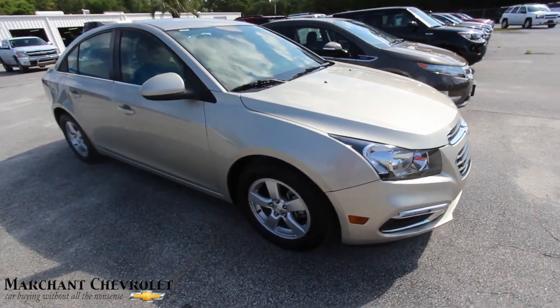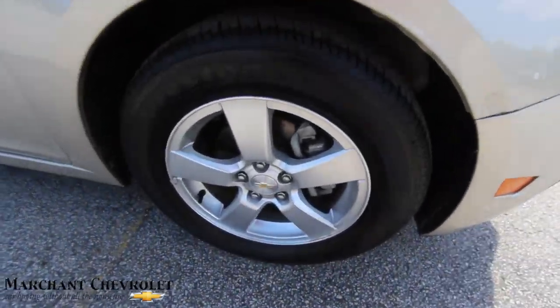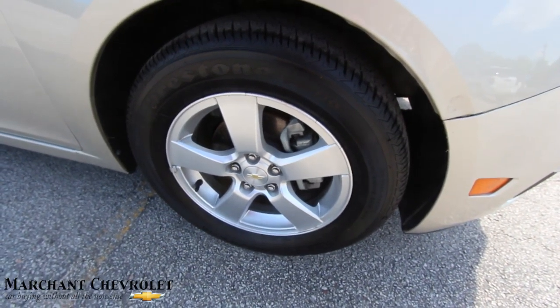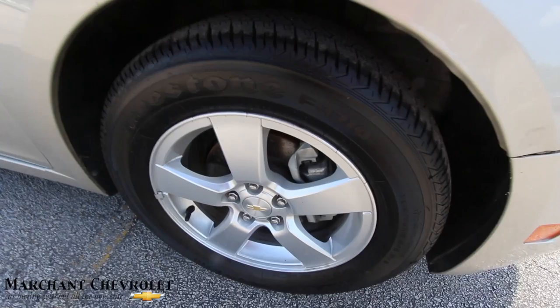It does have five-star alloys with Firestone tires — those are 215/60 series tires with a 16-inch wheel — with plenty of tread because they're brand spanking new tires, so new tires all the way around.